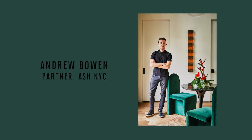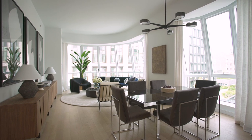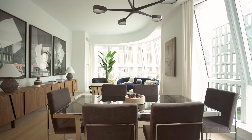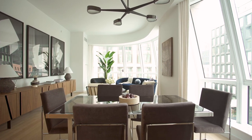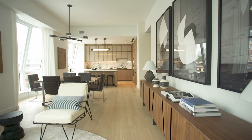I am a partner of ASH NYC. The architecture already had quite a bit of lightness between the white oak floors and the light framing of the windows, so we thought it would be interesting to infuse a heavy dose of contrast in the furniture and the art and the accessories throughout.